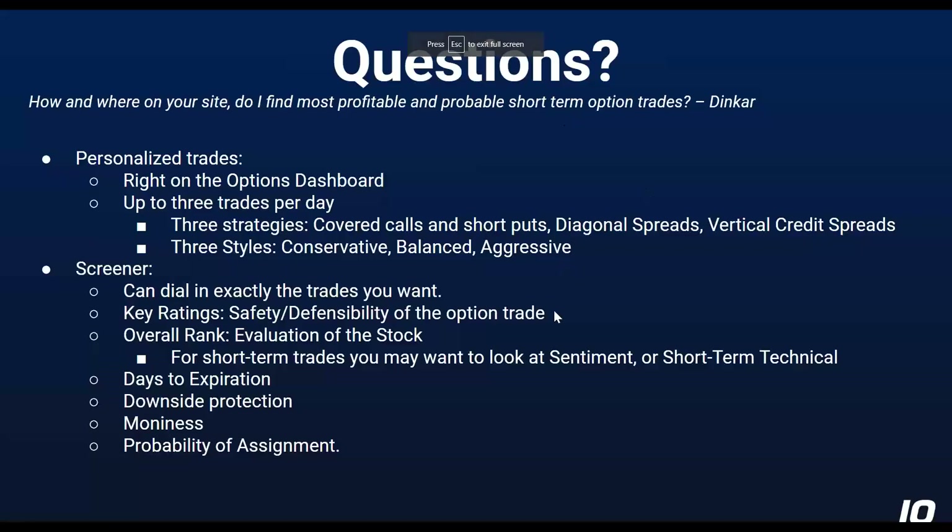Those are the places where I would look to find option trades — it really just depends on what it is you're trying to get into. If you like what's in the personalized trades, they're there every day. Otherwise the screener is pretty powerful and there are thousands of things to choose from.